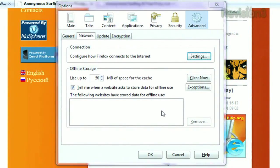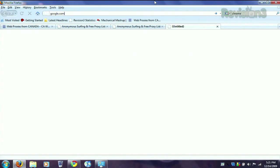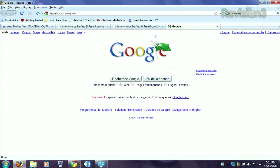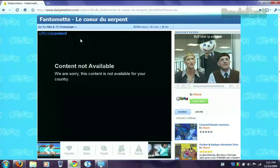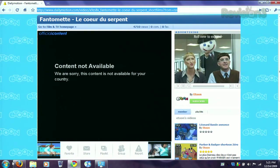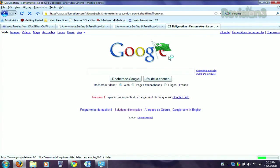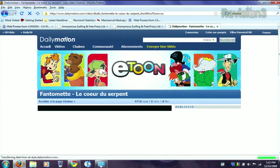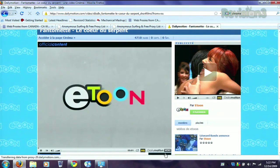To double-check that it's working, I always go to Google, because Google is really smart about these things. As you can see, now I'm in Google France and not Google America, which is great. Now let's paste in that cartoon URL and see if it works. It thinks I'm French, so it should work... and it plays!